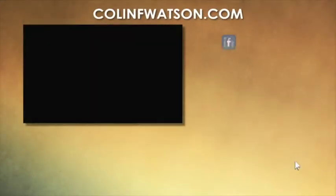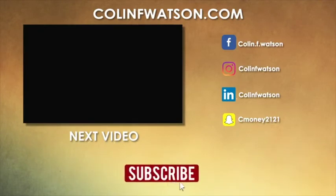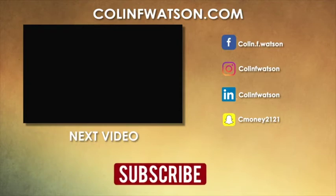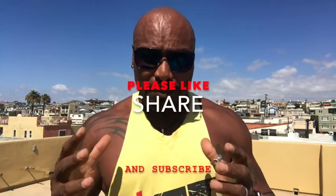I'll see you in the next video. Please subscribe, like this video, and share it if you like the content. Hey guys, Colin F. Watson, AAC diet coach, author and creator of AAC Body for Life. Thanks so much for watching. If you can share this video, like it, and leave a comment below, I'd really appreciate it. Namaste, peace.